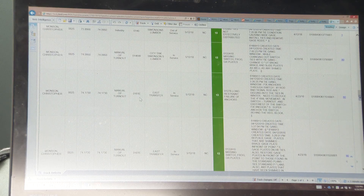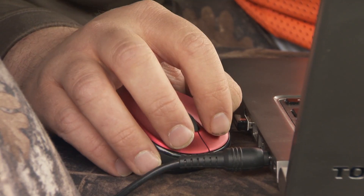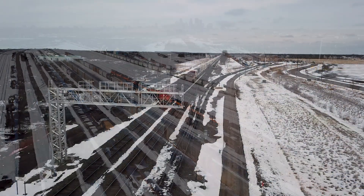Through big data analytics, algorithms sort data, identify potential issues, and inform when maintenance should take place — making capital maintenance plans more accurate and efficient.